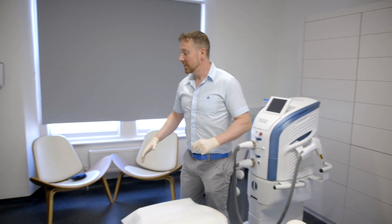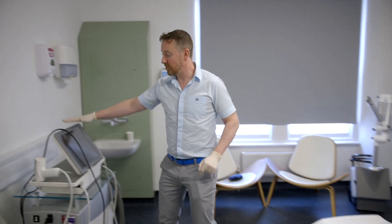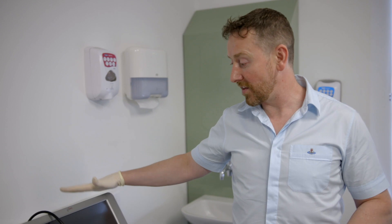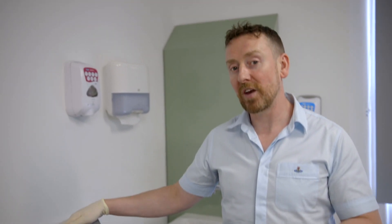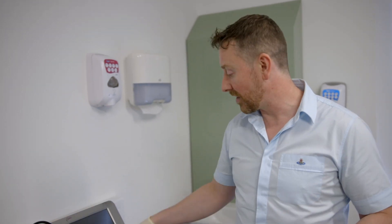I'm just going to dance around my treatment couch which sits in the middle, and this laser here, as you can see, has had a little bit of use. This is my Candela eTwo. This is a fractional radio frequency machine and a bipolar radio frequency machine — it has two heads.